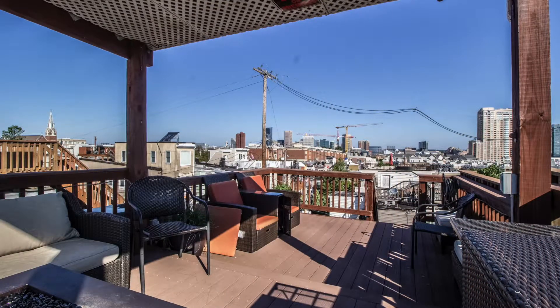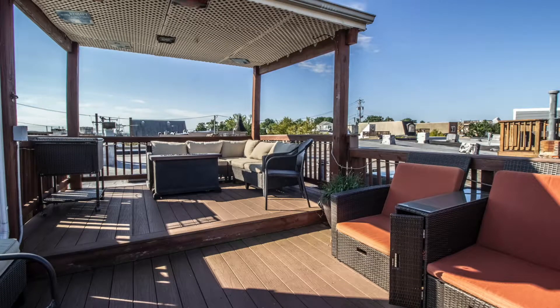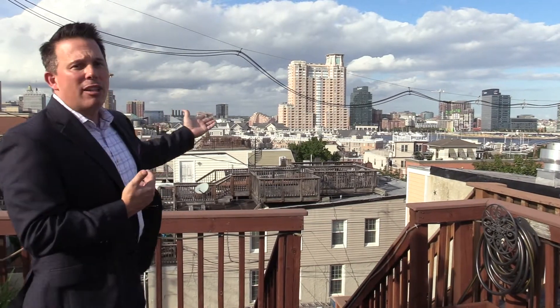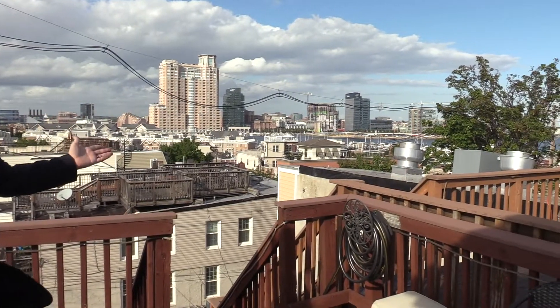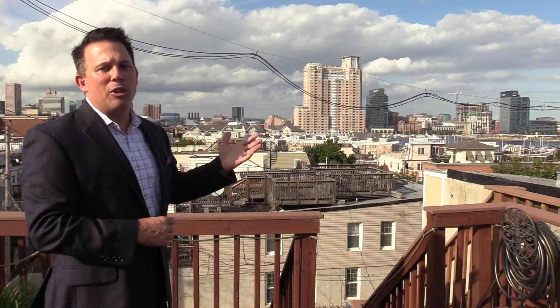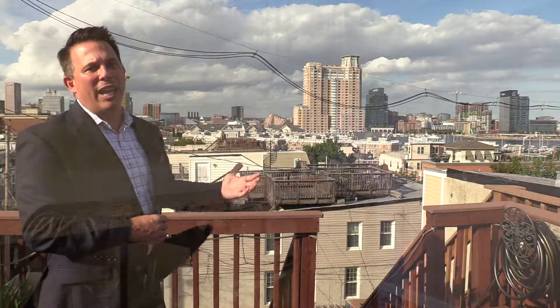This three-level rooftop deck is just incredible. The upper level is for chilling out — it's covered in case of light rain so you can still relax with your significant other or friends. The downtown and inner harbor view just doesn't get better than this, and it's something that is never going to go away. You're elevated above all your neighbors so no one will build in front of you. What a place to be perched during July 4th and New Year's Eve fireworks displays.